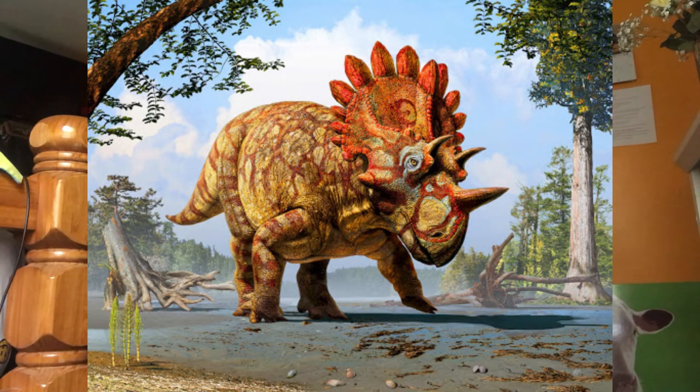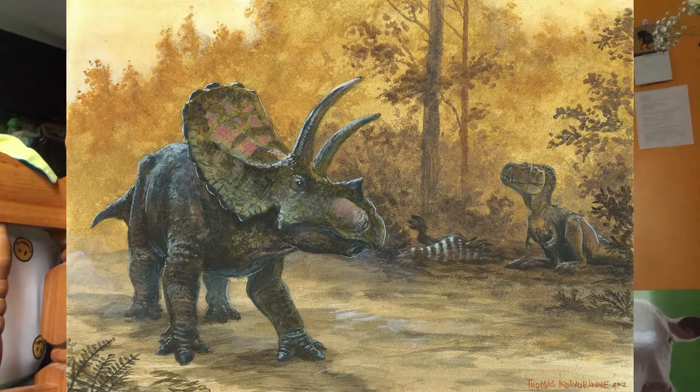Regaliceratops is closely related to Triceratops. The skull was discovered in 2005 by geologist Peter Hughes. It was named for its plated frill which was thought to resemble a crown. It was named and described in 2015 by Caleb Marshall Brown and Donald Henderson. Titanoceratops was named in 2011 by Nicholas Longrich. The reconstructed skull measures 8.7 feet long, making it a candidate for the longest skull of any known land animal. The holotype was collected in 1941.